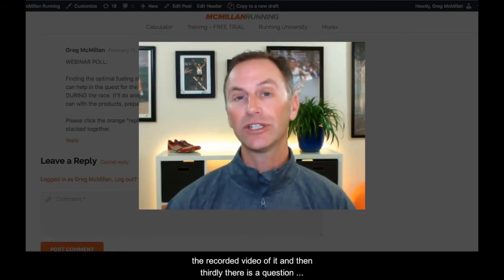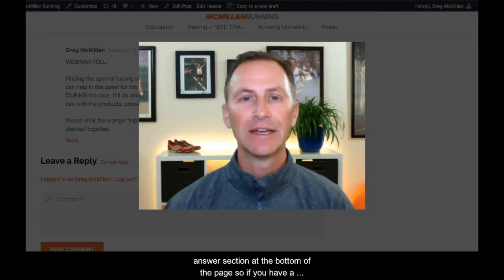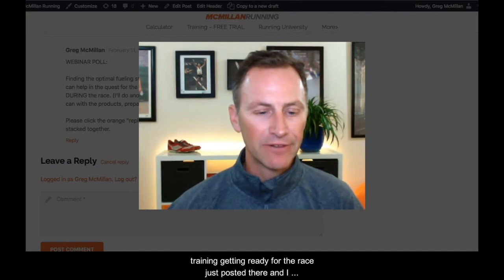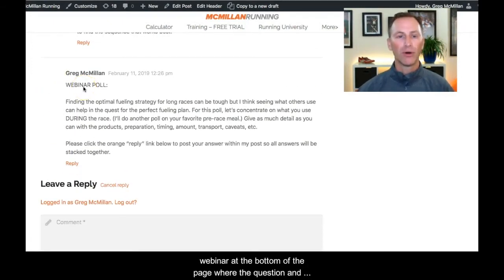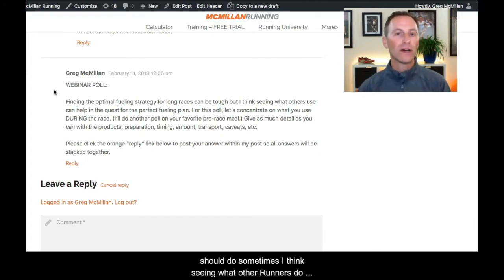There is a question and answer section at the bottom of the page. If you have a question now or anytime during your training getting ready for the race, just post it there and I will answer it. I have a fun thing for this webinar — at the bottom of the page where the Q&A is, I put up a poll asking: what is your fueling plan for the race? What marathon fueling strategy do you use? What products, the timing, how do you carry it? I know that's a big topic for runners and lots of people have questions about what they should do.